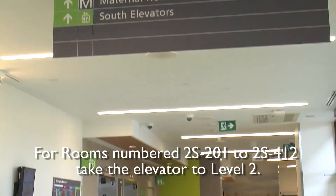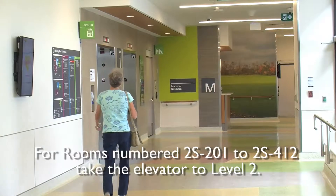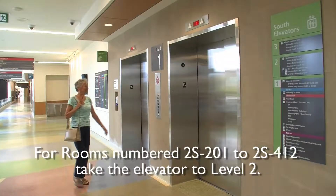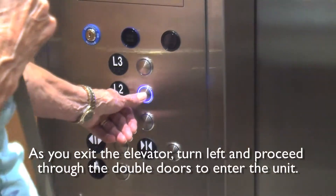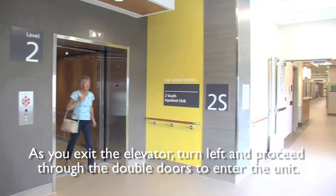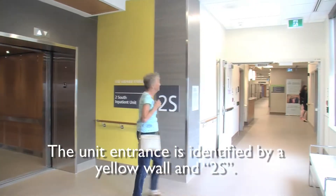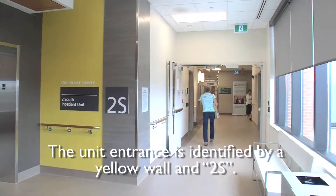For rooms number 2S-201 to 2S-412, take the elevator to level 2. As you exit the elevator, turn left and proceed through the double doors to enter the unit. The unit entrance is identified by a yellow wall and 2S.